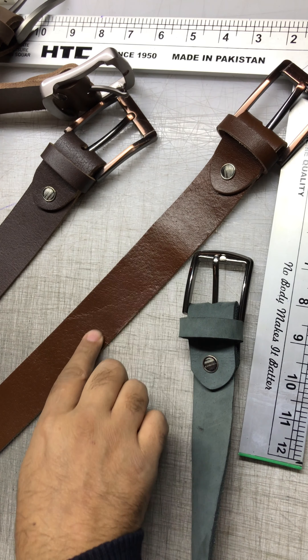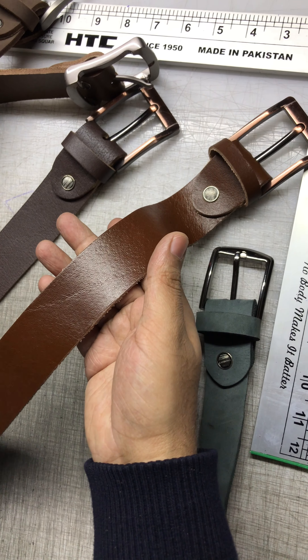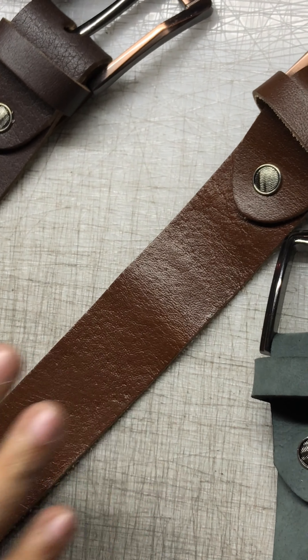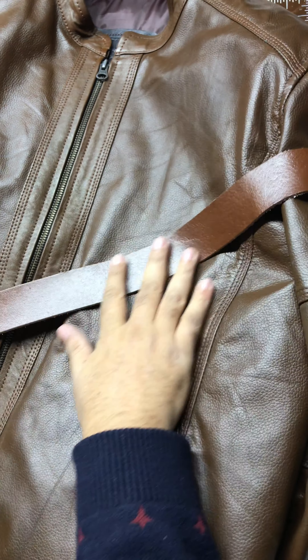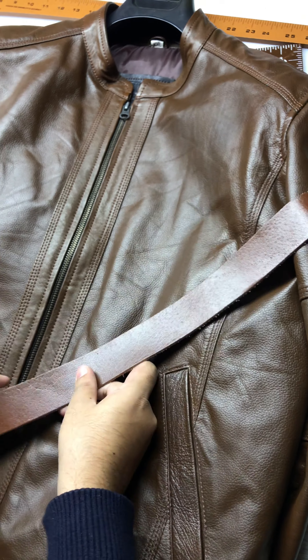Let me show you the jacket that goes really well with this belt. This is kind of a flagship color and we prepared a lot of jackets in this color. This is the jacket we prepared in the same color — if you own this jacket or want to place an order for it, you can visit Mendel.